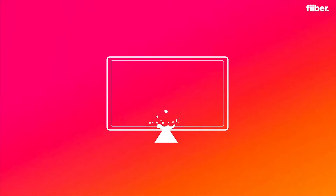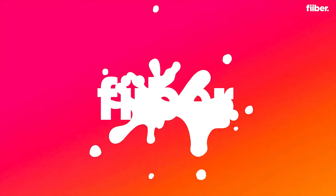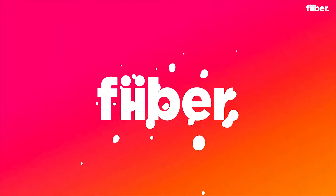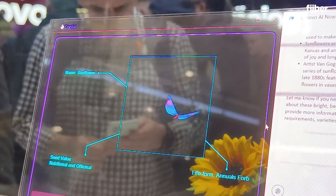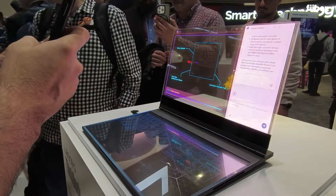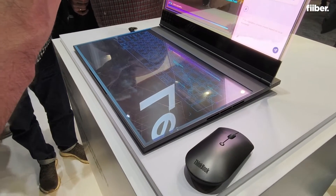It's just a quick look because it's a concept, it's not going to launch, but again something very interesting here. I think this kind of tech is something that you usually get to see in future concept movies, maybe a Marvel movie or something, but yes we are getting to see something like this here at MWC in Barcelona.